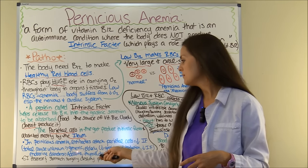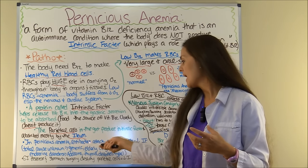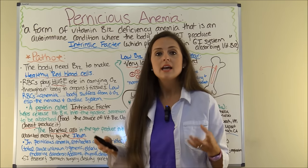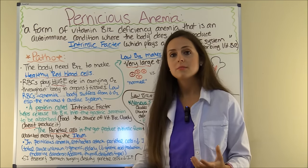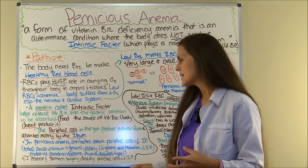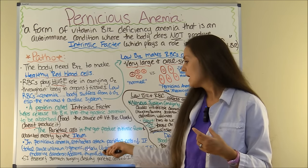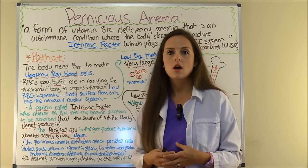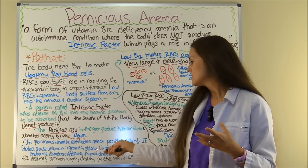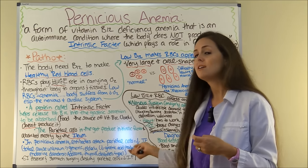In pernicious anemia, it's an autoimmune condition. The body starts to produce antibodies that attack those parietal cells. They become attacked, they can't do their job and release intrinsic factor. So you don't absorb enough vitamin B12, you get low levels, and then you start making really unhealthy red blood cells. The total cause is unknown; however, it can be genetic and run in families, and the elderly can have an issue with this — due to decreased acid production. The older you get, the less acid you produce, hence the less intrinsic factor you'll produce.